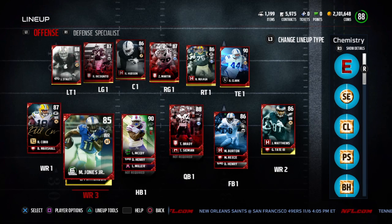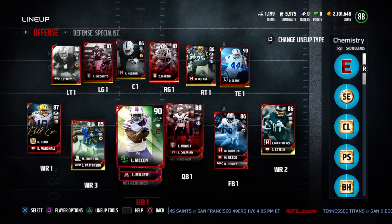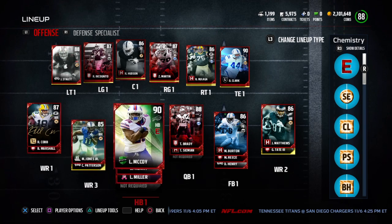Yesterday's pickups included Randall Cobb and Marvin Jones. I really like this Jordan Matthews hometown heroes — he seems to catch everything I throw his way. I also have this Brandon Marshall just because I like his release. He's just kind of a player I have sitting around; he doesn't do much.